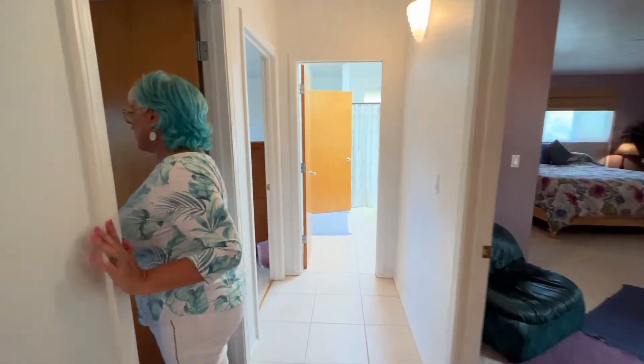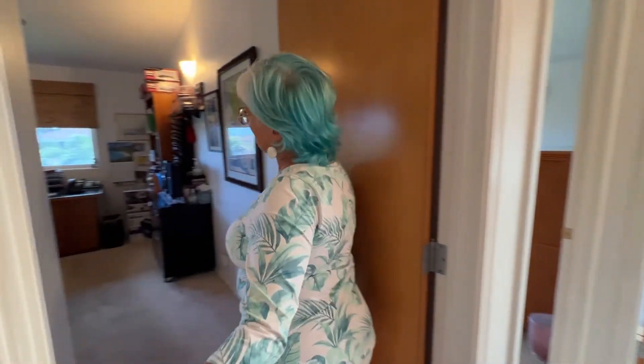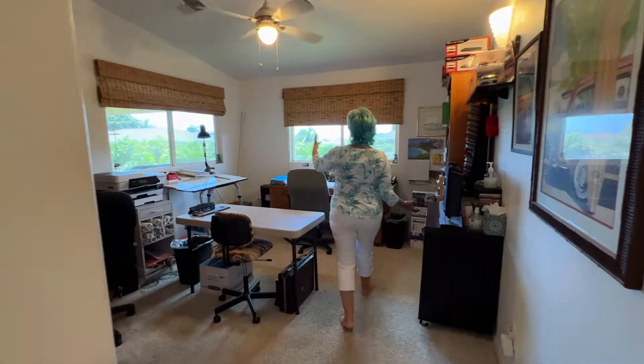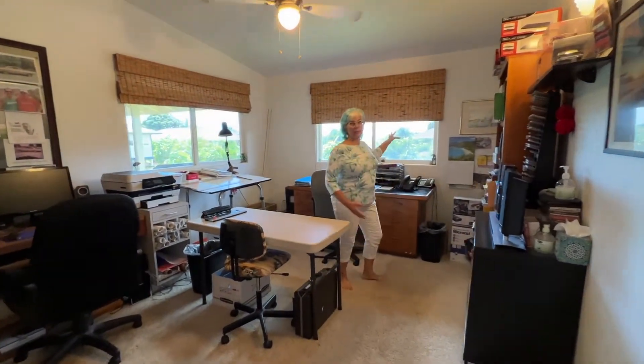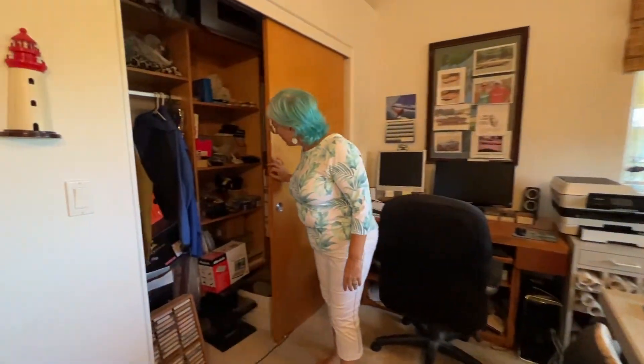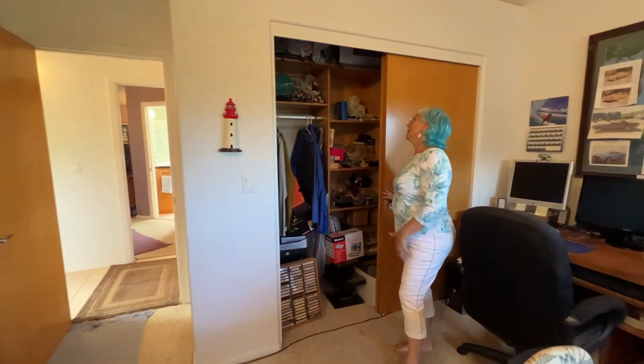This room is currently used as an office space but it is definitely a large bedroom. It has beautiful views of greenery and some nice, very deep closet space with organizational features inside. That's fabulous.